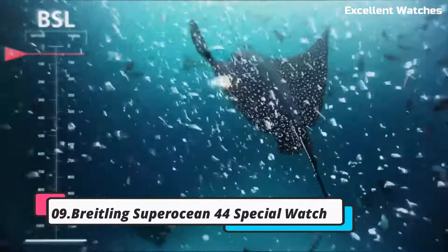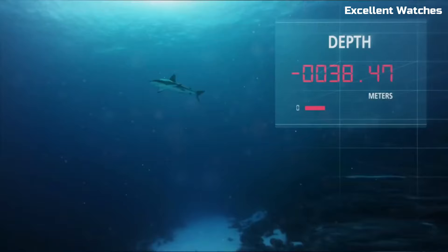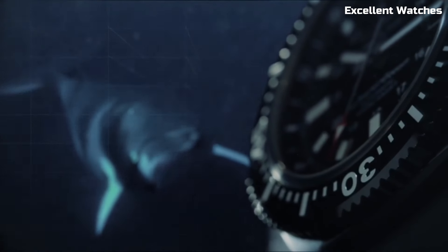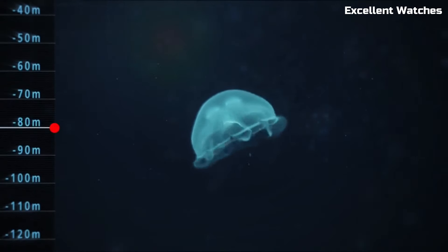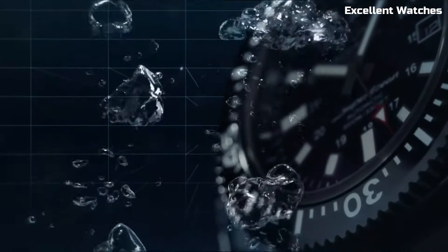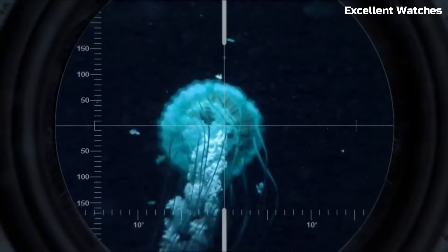Number 9: Breitling Superocean 44 Special Watch. The Breitling Superocean Special is a robust and stylish diving watch designed for serious underwater adventures. Encased in black stainless steel, it combines a modern and rugged aesthetic with exceptional durability. Its standout feature is its impressive water resistance of up to 1,000 meters, making it a reliable companion for professional divers. The watch features a unidirectional rotating bezel with luminescent markers for accurate timing and readability in the depths.